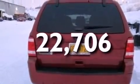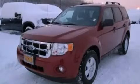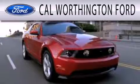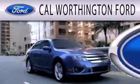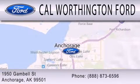This vehicle is sure to sell fast. Call and arrange your test drive today. Cal Worthington Ford is dedicated to doing everything possible to ensure that the experience you have selecting your next vehicle is as pleasant as possible. We're located at 1950 Gamble Street in Anchorage.